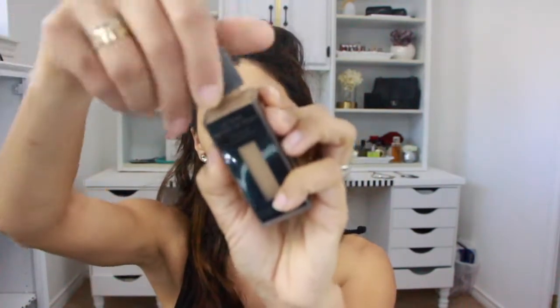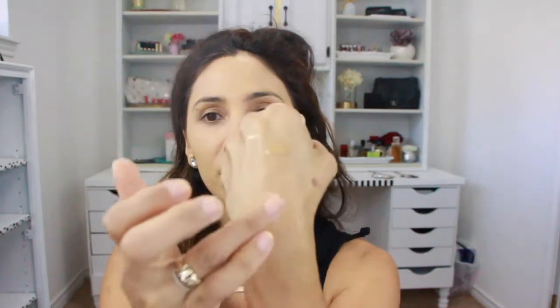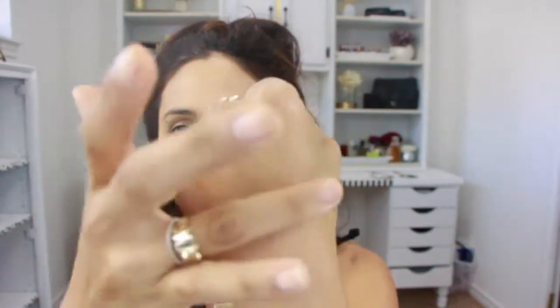My second foundation I've been loving is the YSL Fusion Ink Foundation. It has a wand applicator and feels extremely skin-like. It gives a mattifying look and really dries down to a powder-like finish. It just applies beautifully on the skin and I will probably repurchase this once it's done.